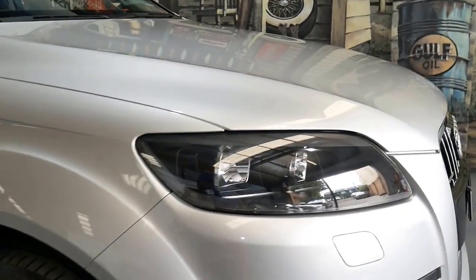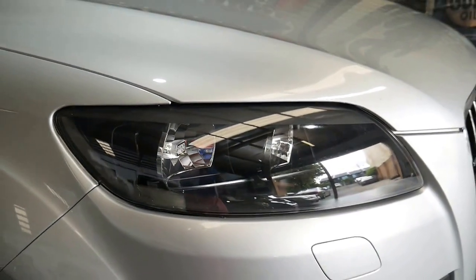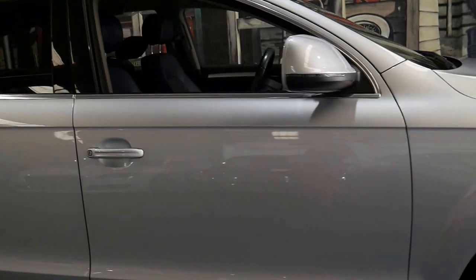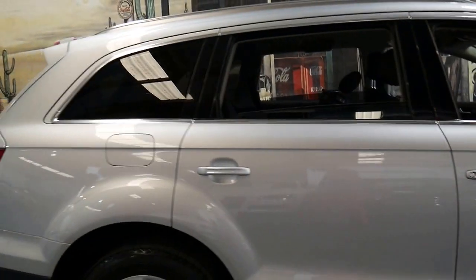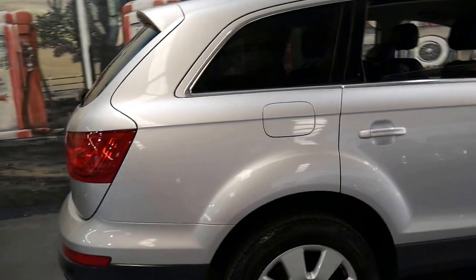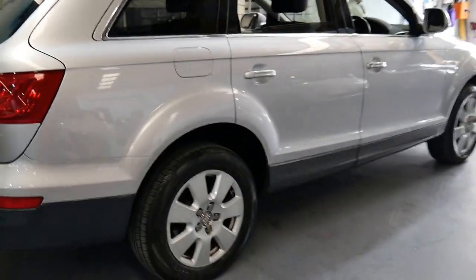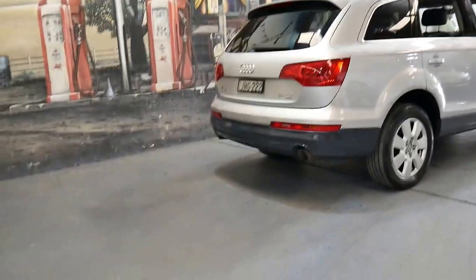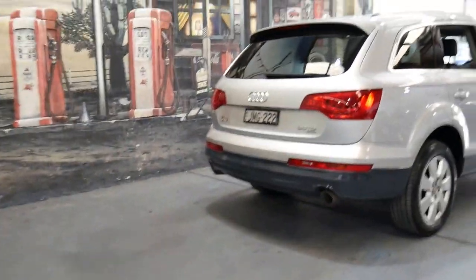It's obviously been garaged. The headlights are nice and clear. The body, wheels and interior are in excellent condition. I'd have to double check but I think they only had one child from what we could see — it doesn't look like it's had kids in and out of it since 2009.